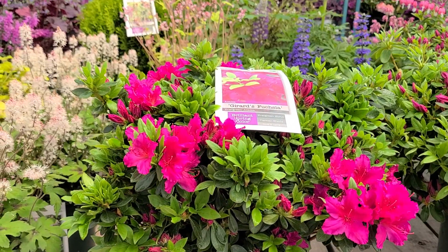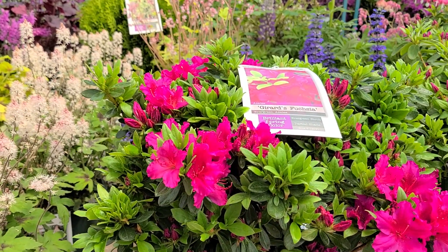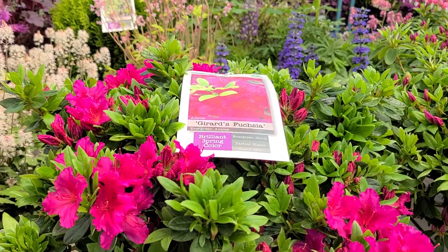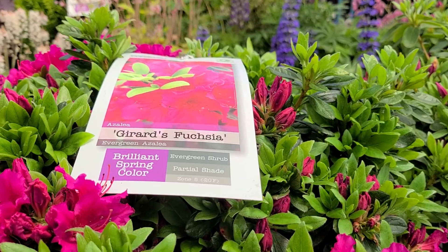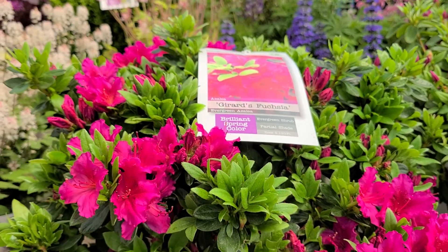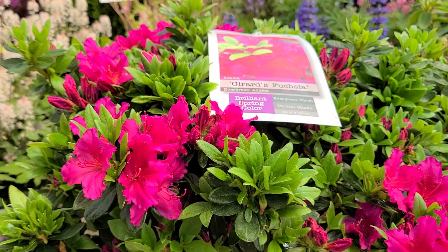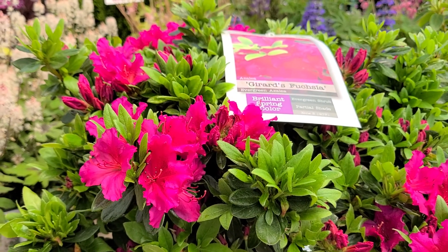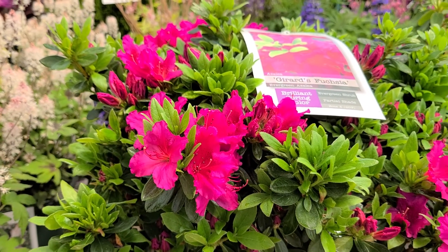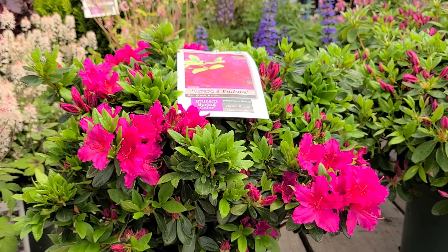And if you're looking for a really good performing variety of evergreen azalea, then probably take a close look at this variety that's called Gerard's Fuchsia. When you look at it here, you'll see that it really has the most incredibly dark magenta coloured flowers that just pop out and light up the whole scene in springtime.